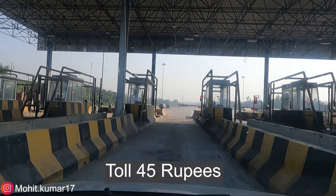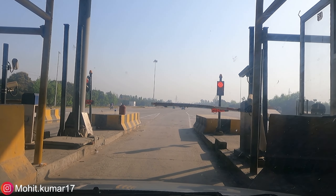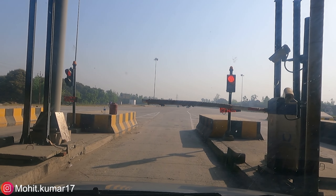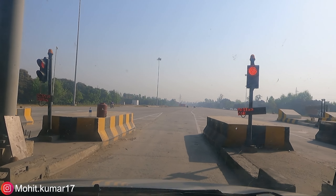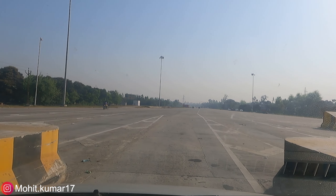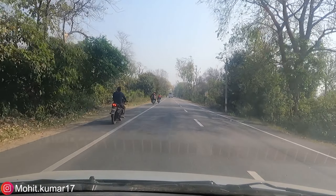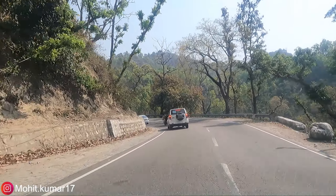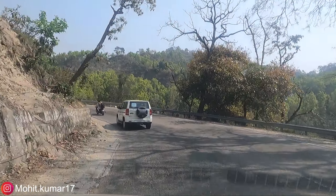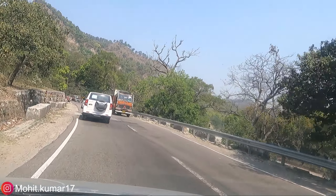Actually, this toll plaza may not be a toll plaza after all. It is stationary. This is 16 km from Dehradun, and the distance is good for the roads.